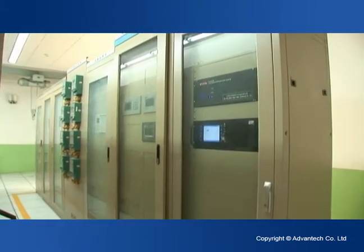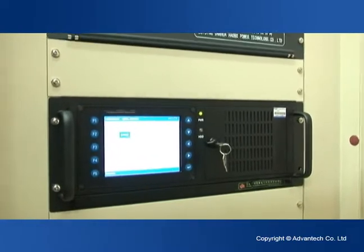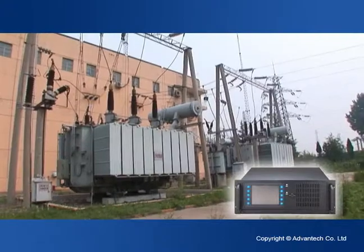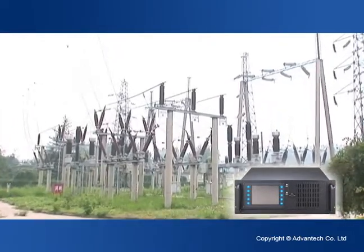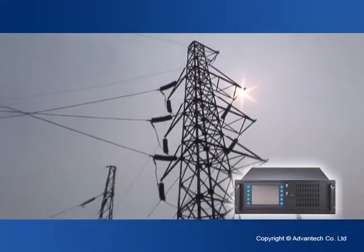Our 4U industrial computer can be installed with as many as 15 multi-function data acquisition cards that are fully integrated with the host unit. It also supports remote accessible control devices with interference immunity and easy-to-use human-machine interfaces, making the operation of the system more convenient than ever before.